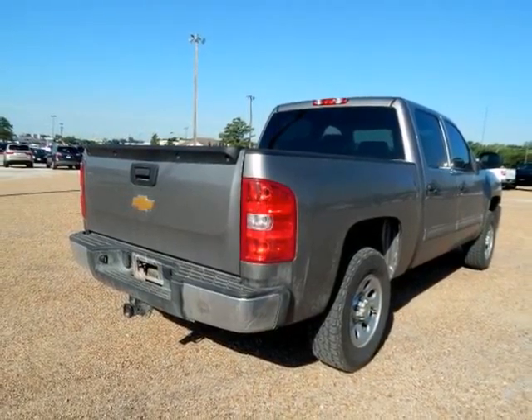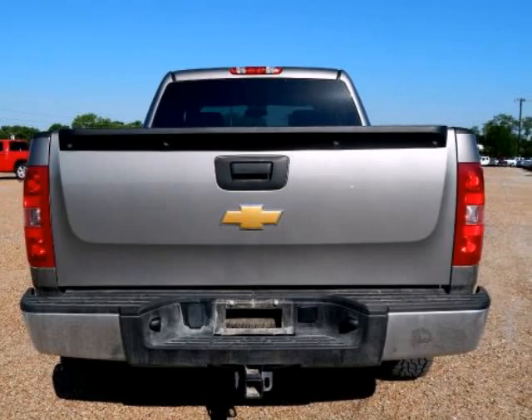Greystone Metallic exterior, Dark Titanium Cloth interior, 17-inch x 7.5-inch black chrome-styled steel wheels.